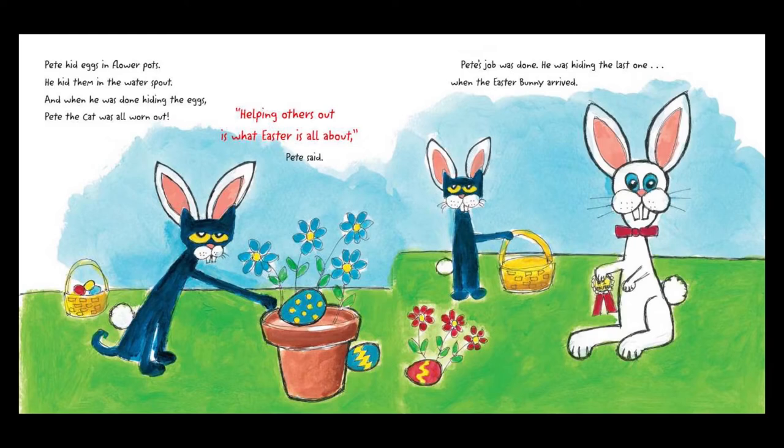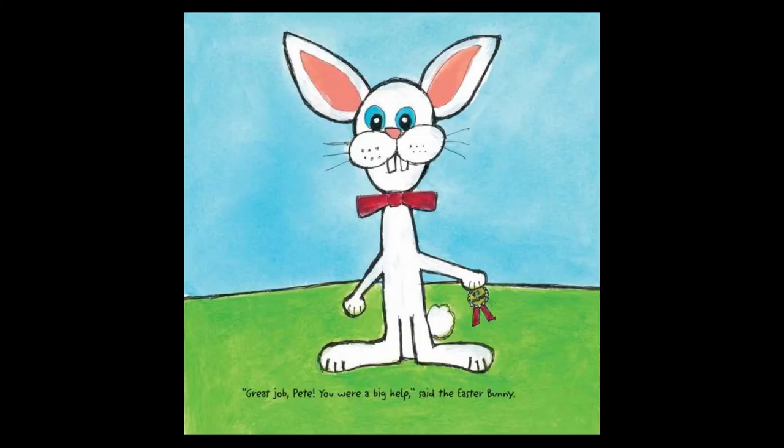But where, oh where would Pete hide the eggs? Around the neighborhood for all the friends to find. Pete hid eggs in flower pots. He hid them in the water spout. And when he was done hiding the eggs, Pete the cat was all worn out. Helping others is what Easter is all about, Pete said. Pete's job was done. He was hiding the last one when the Easter Bunny arrived.